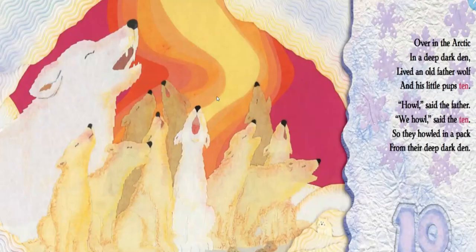Over in the Arctic, in a deep dark den, lived an old father wolf and his little pups ten. Howl, said the mother. We howl, said the ten. So they howled in a pack from their deep dark den. Our wolves — what verb did the wolf use? That's right, they howled.